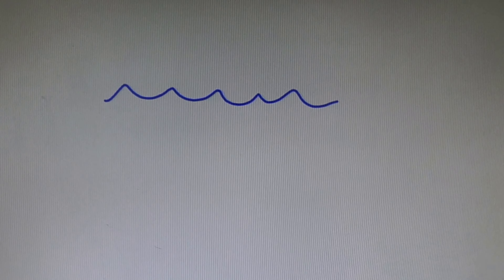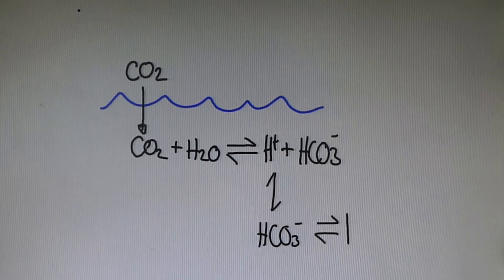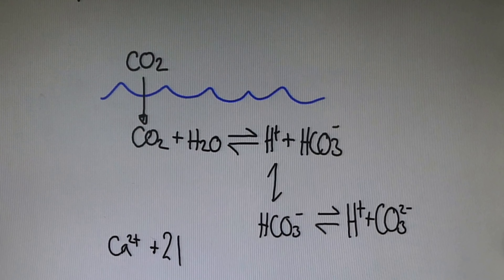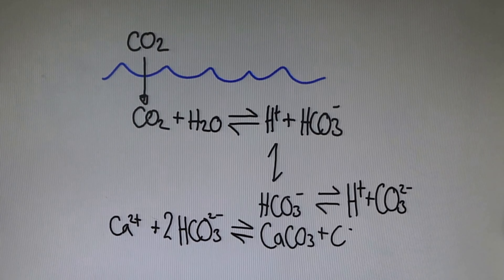Carbon dioxide dissolves in the ocean and reacts with water to form carbonic acid, creating bicarbonate, carbonate and hydrogen ions. All these ions pass into the calcifying spaces next to their shells. Sea urchins make high magnesian calcite, which is highly soluble and makes ocean pH even more worrying for the species.